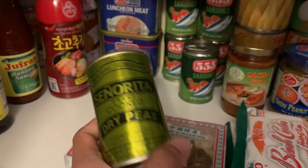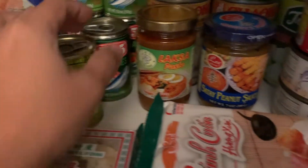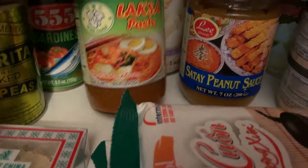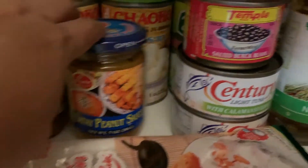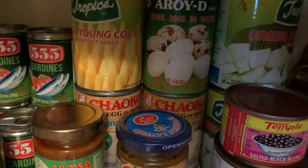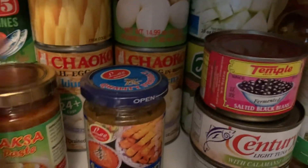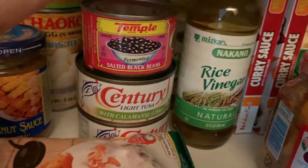This is for making a Filipino stew, dry peas, laksa which I think is Malaysian, and peanut sauce for satay — peanut sauce for Thai barbecue. We also have quail eggs and corn. There's a Filipino dish where you use shrimp, quail eggs, and young corn. We also have black beans for Chinese cooking.